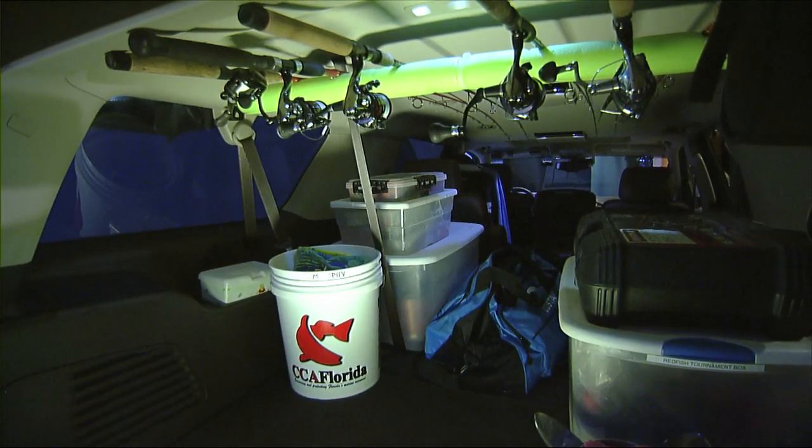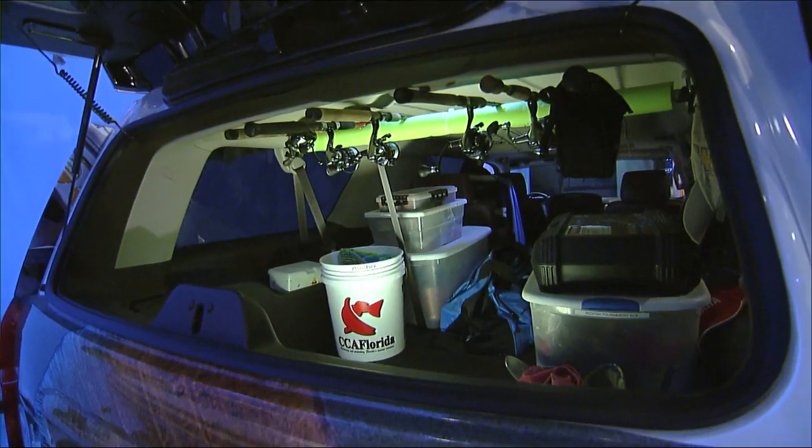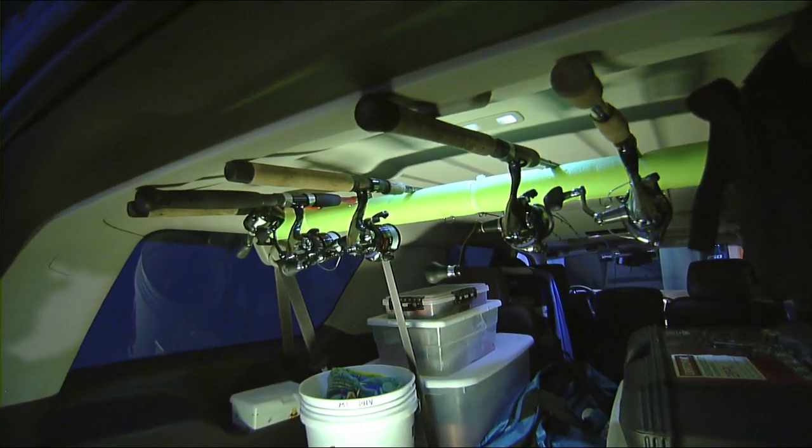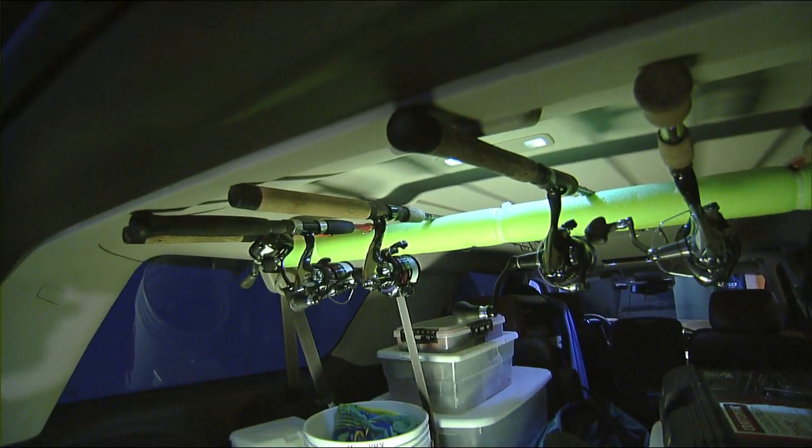One of the things that really comes to mind and why I like this Suburban is certainly because I do a lot of fly fishing this time of year, and it's the only vehicle that you can take a one-piece, nine-foot-long rod and store in the rod rack like we have here in the Chevy Florida Insider Fisher Report Suburban.